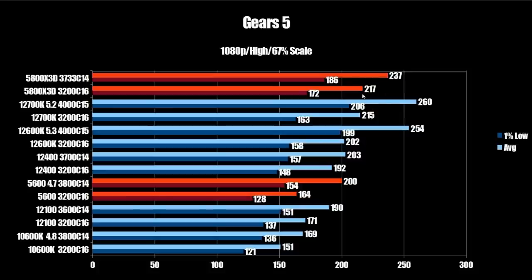Next we have Gears 5. The stock X3D comes in at 217 FPS average and 172 on the 1% low, seeing a nice bump with tuned memory to 237 FPS average and 186 on the 1% low. Compared to the 12700K overclocked at 260 FPS average and 206 on the 1% low — another big win for Alder Lake. The 12600K overclocked comes in at 254 FPS average and 199 on the 1% low, also a win for Alder Lake.